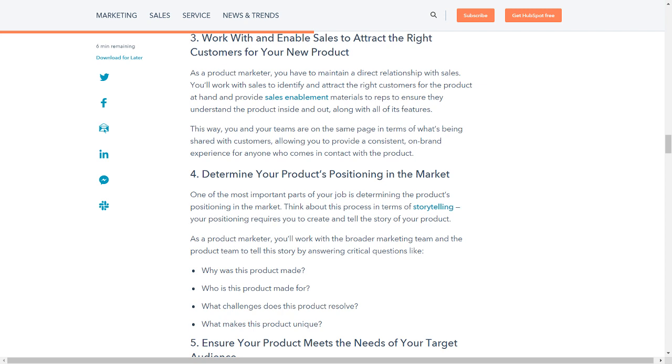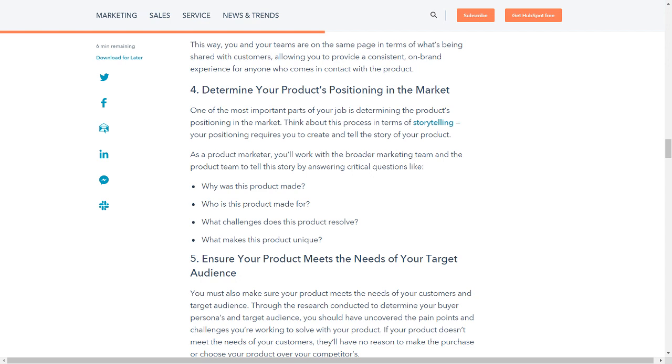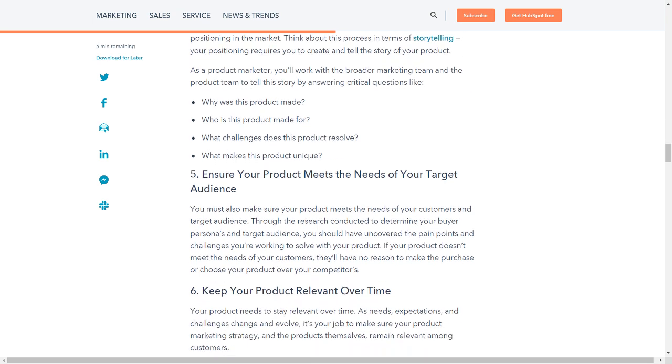One of the most important parts of your job is determining the product's positioning in the market. Think about this process in terms of storytelling — your positioning requires you to create and tell the story of your product. As a product marketer, you'll work with the broader marketing team and the product team to tell this story by answering critical questions like: Why was this product made? Who is this product made for? What challenges does this product resolve? What makes this product unique?